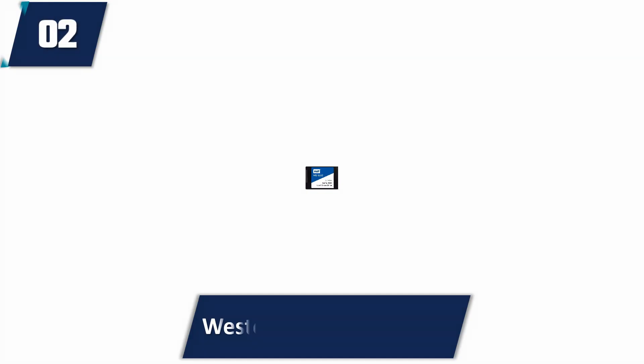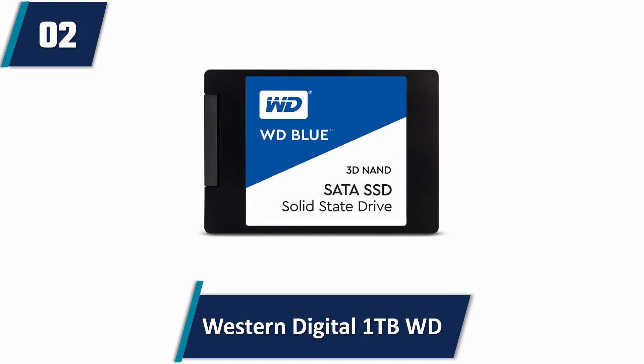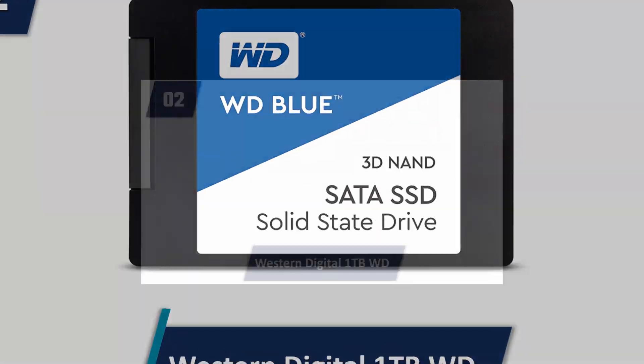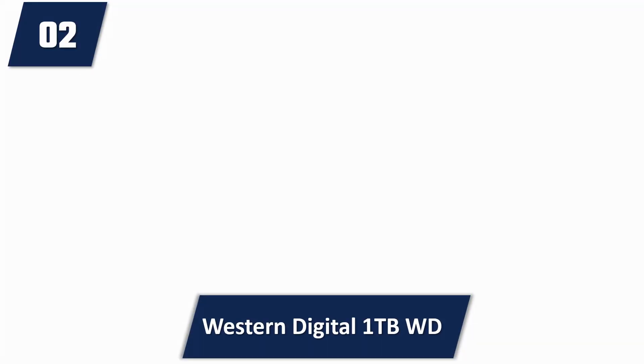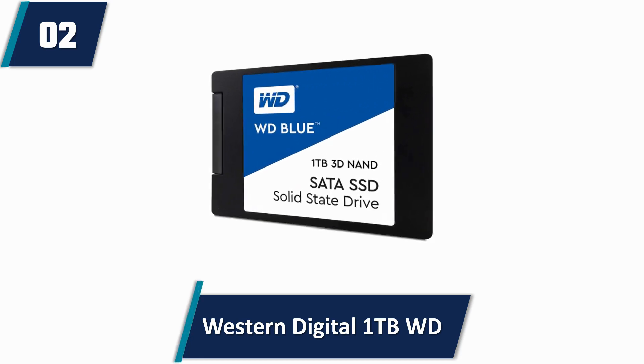Western Digital WDS100T2B0A SSD. Users that require ample storage space can choose to purchase the highest capacity of this SSD, which is 4TB. It has a SATA3 6GB per second interface with a 1.75 million hour mean time to failure.